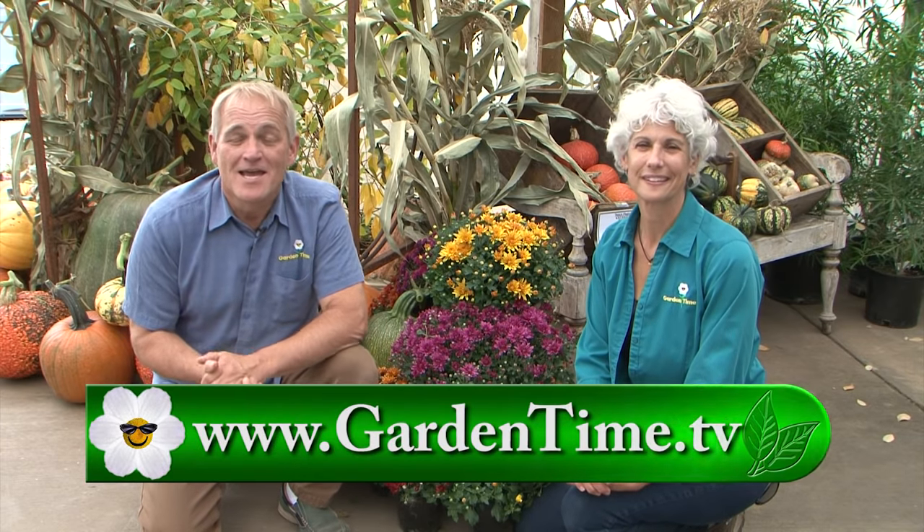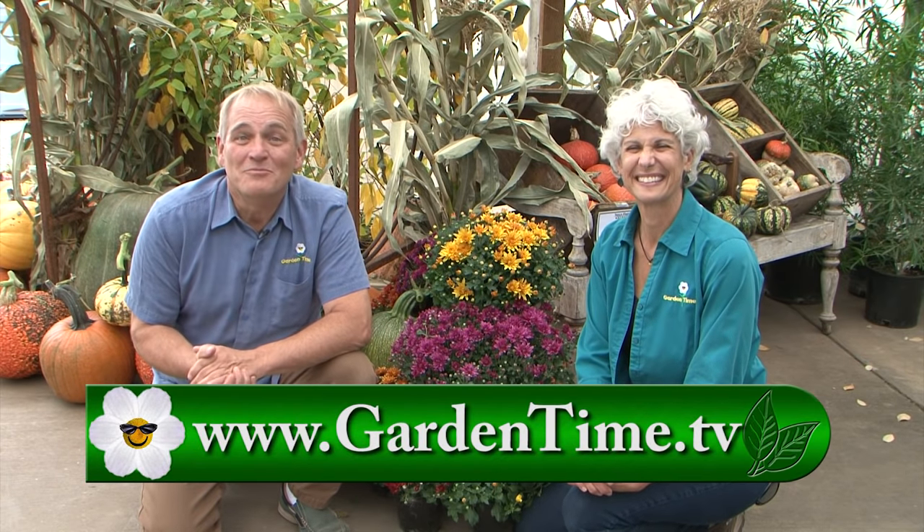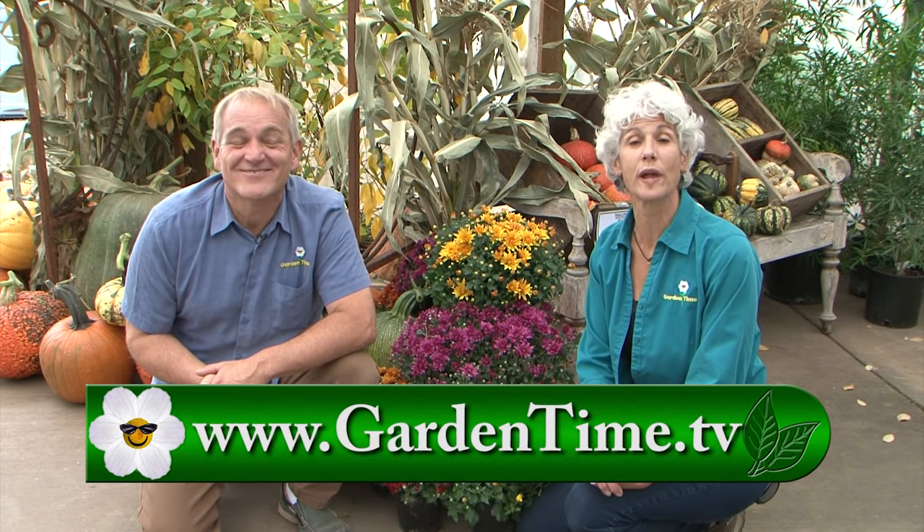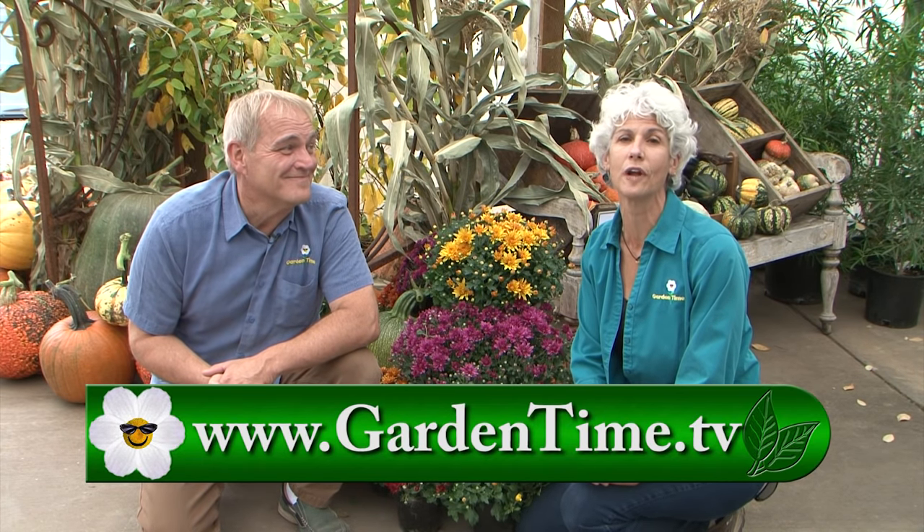Thank you so much for watching Garden Time today. A big thank you to French Prairie Gardens for letting the crew hang out and watch the wonderful Pig Tucky Derby. Stick around for a special coming up from the Fall Home and Garden Show. Judy and William look forward to seeing you again next week right here on Garden Time.